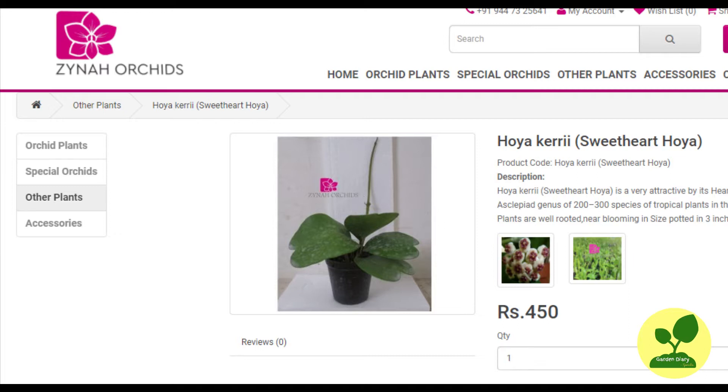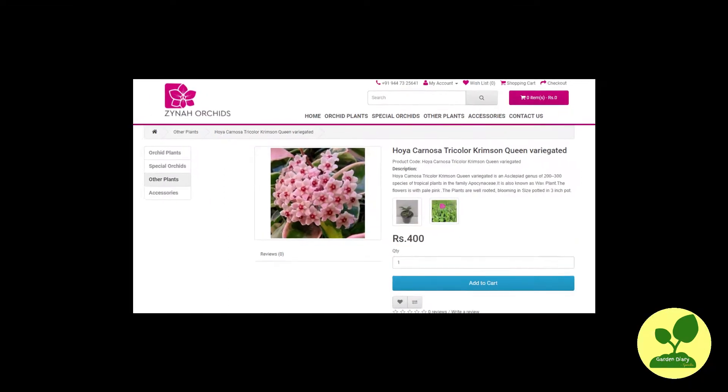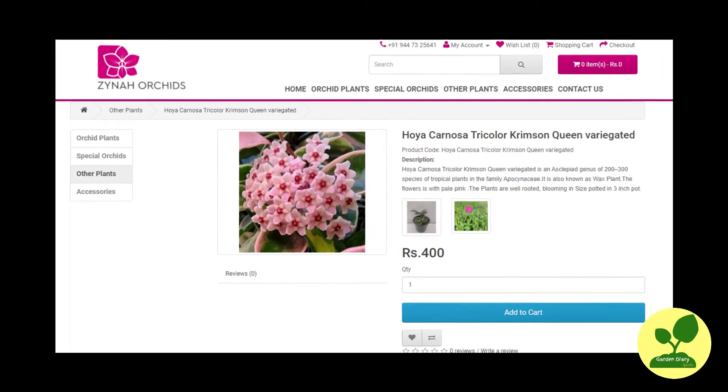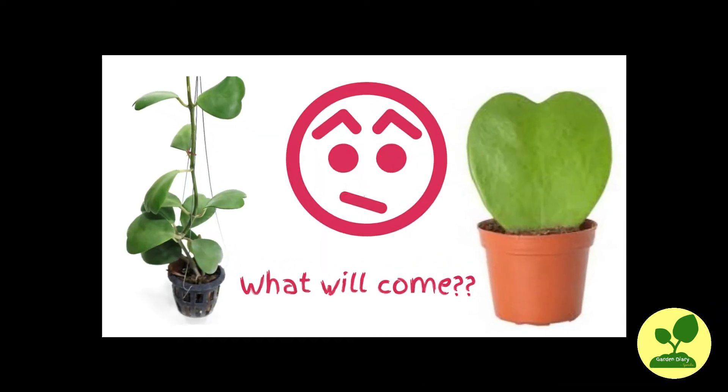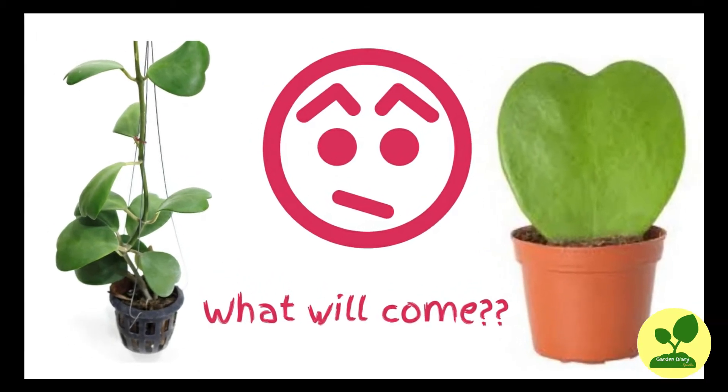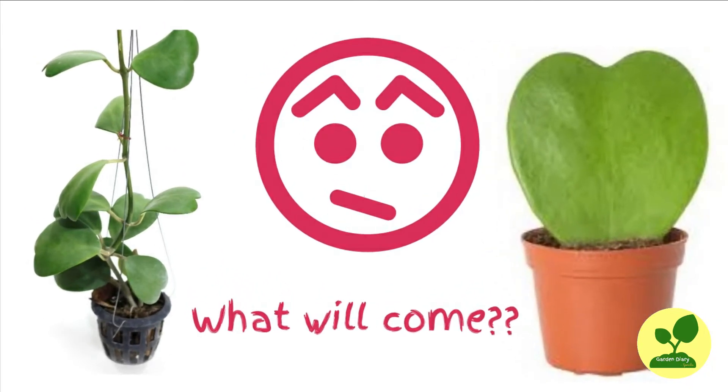Suddenly last week I saw it is available with them. So without wasting much time I ordered hoya keriai, and along with that I ordered another hoya — variegated crimson quinn — to utilize the shipping charges which was about Rs. 200. But I am really apprehensive about what I will see inside. Will it be a single leaf hoya or a real plant? Now let us unbox and see what is inside.